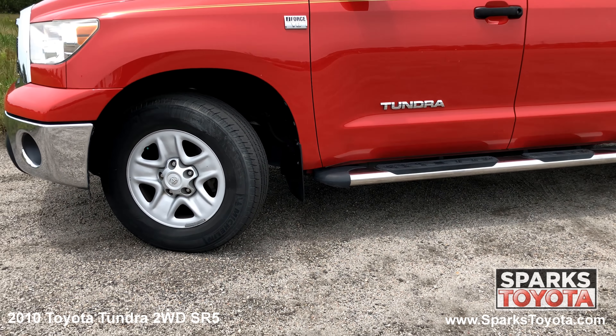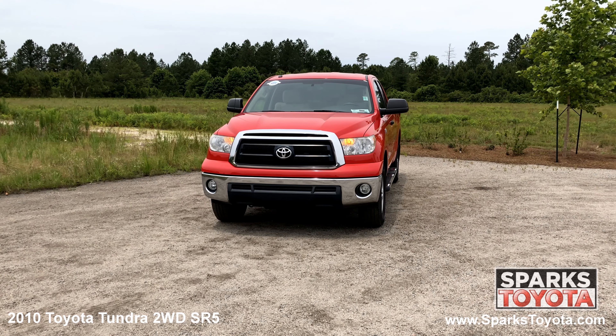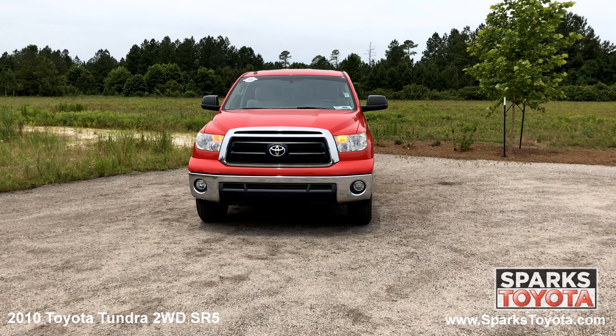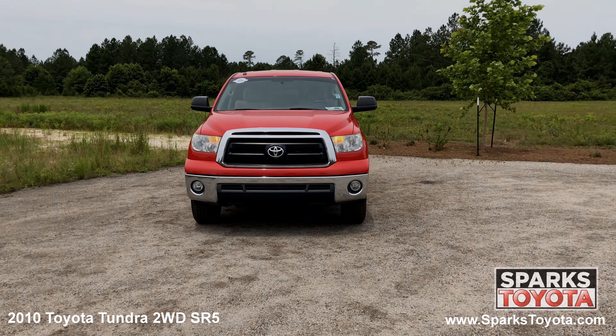As you can see, this Tundra is in great condition. It has halogen headlamps along with fog lights and a really nice black grill with a chrome surround and iconic Toyota emblem to tie it all together.